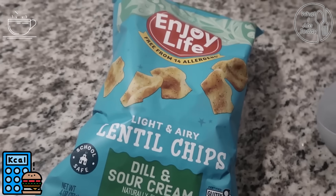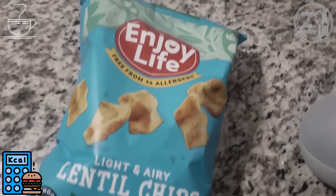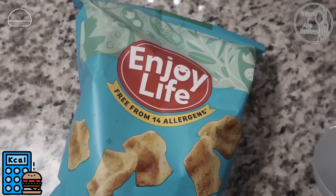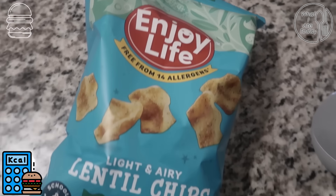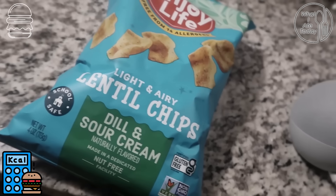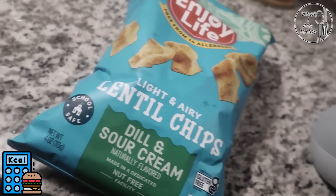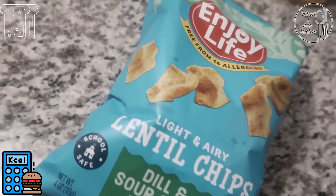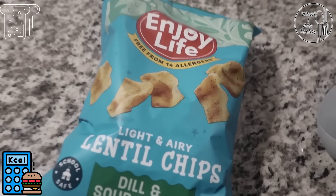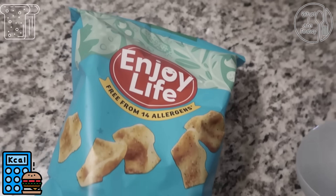Instead of binging on McDonald's like I really wanted to, I had three servings of these dill and sour cream lentil chips — they're absolutely amazing. Three servings was 420 calories but it was definitely worth it because I got a lot. Sadly, when I'm in a bingey mood I'm looking for quantity not quality. I'm working on it though, I promise.